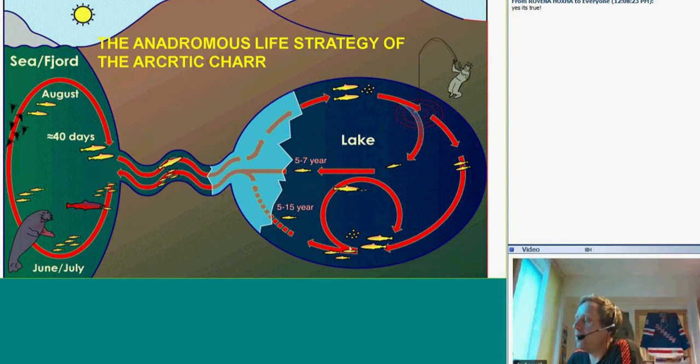Some char — we don't know why — choose to stay in the lake, and it may take maybe 10 years for them to reach sizes of 2 to 4 kilos. But if you choose to migrate to the sea, you can reach a weight of 2 to 3 kilos after only 2 years of migrating.